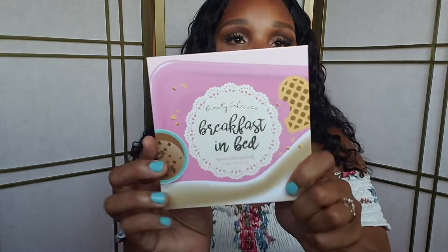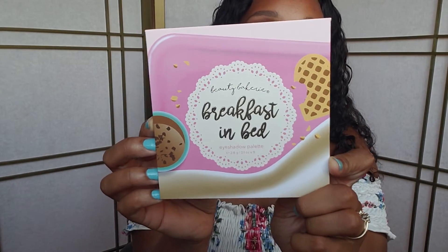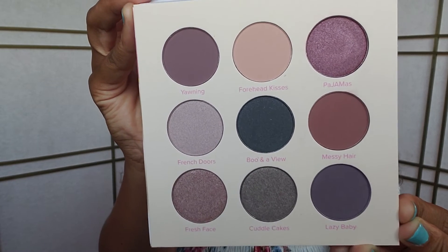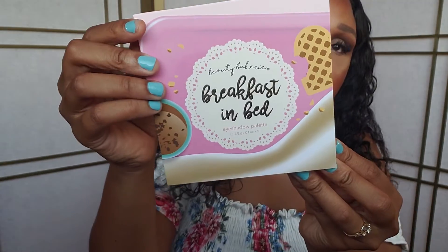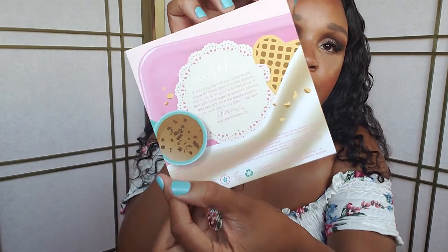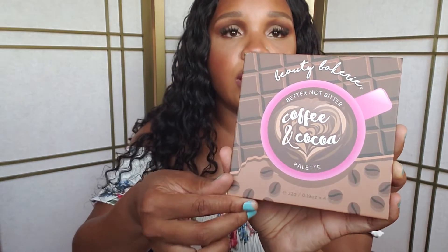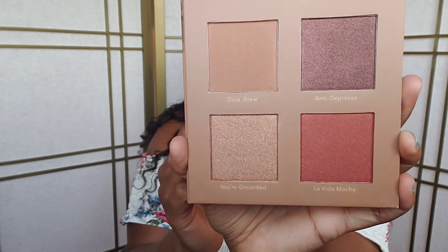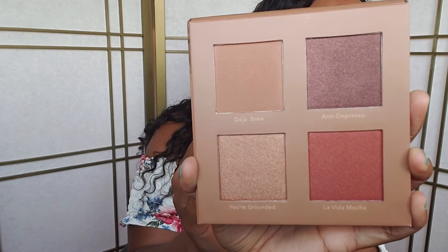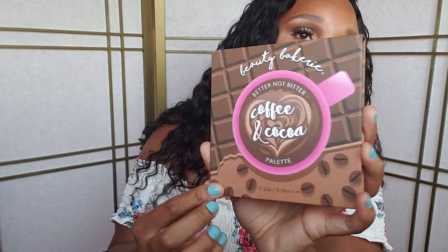The next item I got is an eyeshadow palette from Beauty Bakery — this is the Breakfast in Bed eyeshadow palette. Very pretty neutral, everyday colors. The packaging on this is so pretty and detailed. I also got the Better Not Bitter Coffee in Cocoa palette, which is a contour and highlight palette, but I'm going to use it as an eyeshadow and blush palette. The detail of their packaging is so pretty.